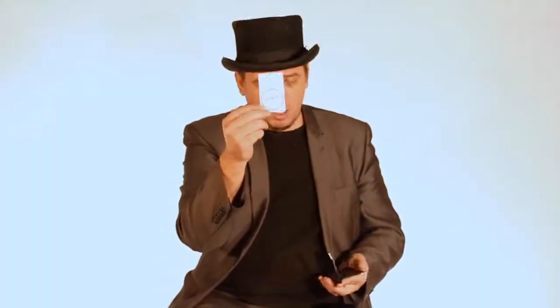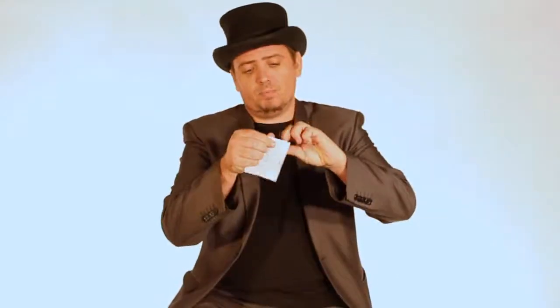You can have one spectator write a secret word. You place that inside a wallet and keep that very, very safe. No funny moves, no sleight of hand. Yet you can give another spectator a sealed envelope. They can rip this open and inside is one word, one prediction — and of course, it's their secret.